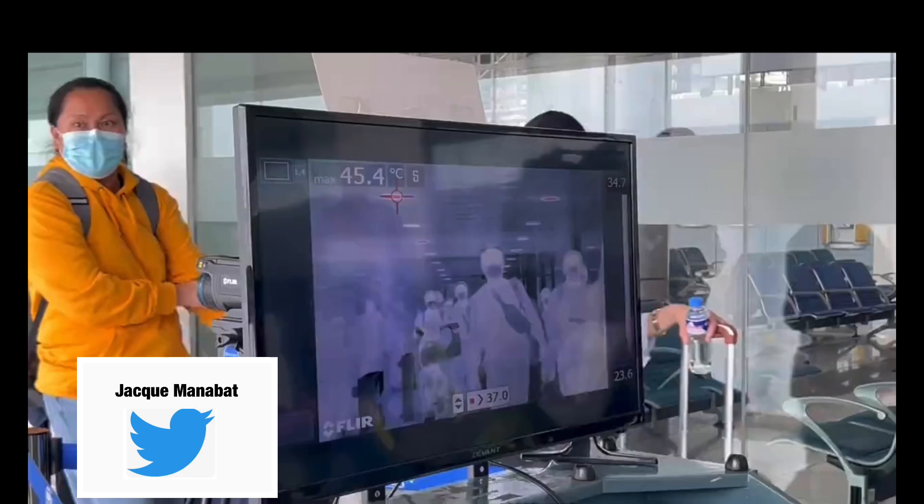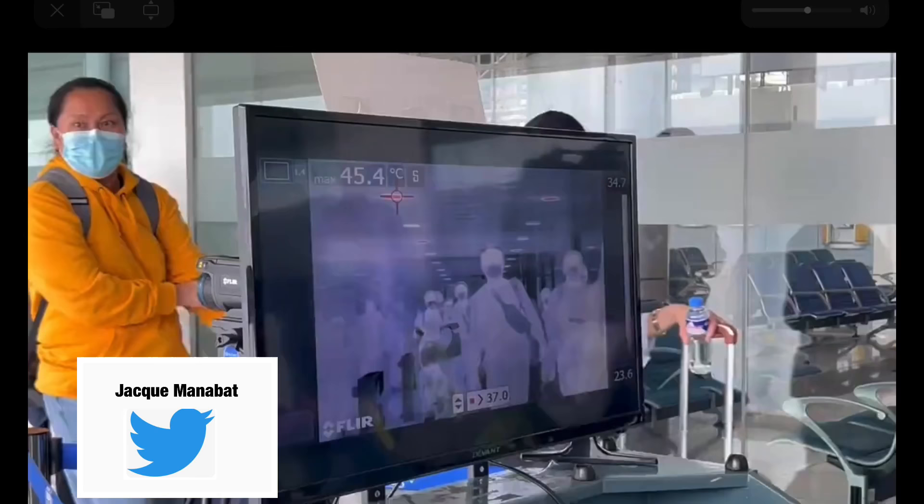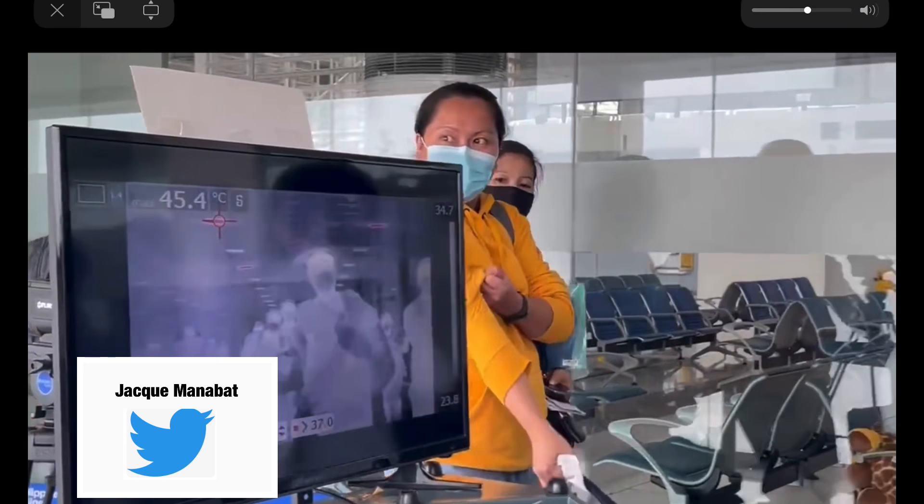Jackie Manabat posted a video on Twitter showing arriving passengers to the Philippines. Aside from body temperature, the Bureau of Quarantine will check for any skin rash on hands or arms. Fever and skin lesions are some of the monkeypox virus symptoms.